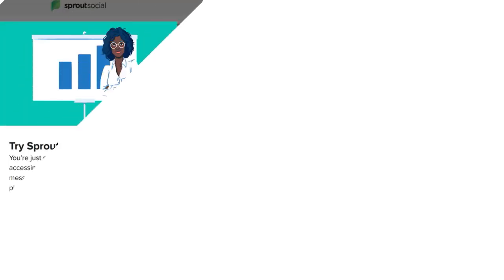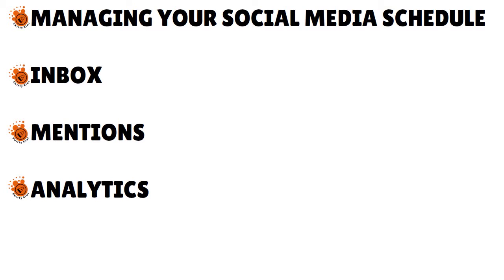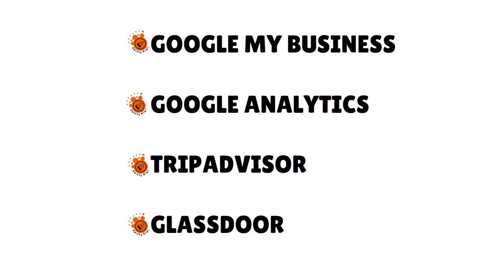Let me give you an overview. What is Sprout Social? This is a social media management tool — more like a social media management suite. It is basically a web and mobile application broken up into a few different tools for managing your social media schedule, inbox, mentions, and analytics. For core social media, the app supports Instagram business accounts, Twitter, Facebook pages, Pinterest, YouTube, and LinkedIn. When you connect a profile, you also notice the ability to connect accounts from Google My Business, Google Analytics, TripAdvisor, and Glassdoor — they really cast a wider net here.